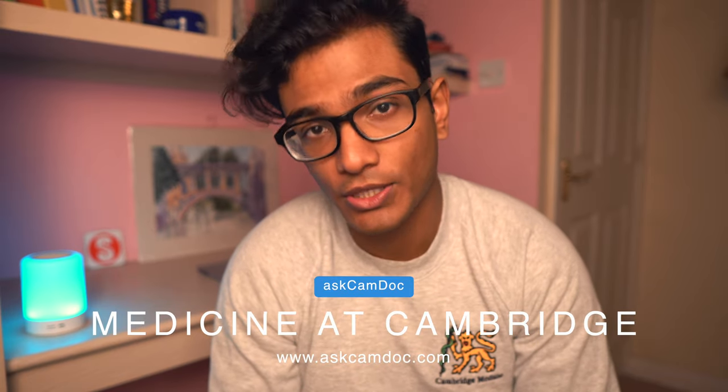I'm going to split this video up into four parts. Firstly, I'll give a general overview of the medical course at Cambridge, then I'll go on and talk about the content, the quality, and finally if medicine at Cambridge is right for you.